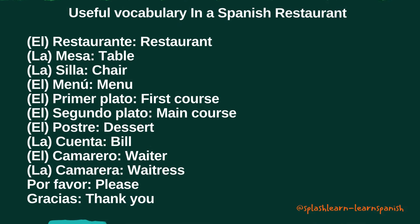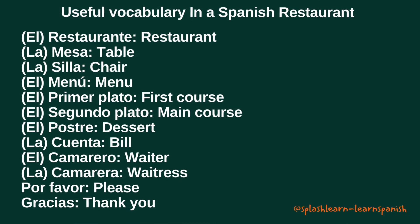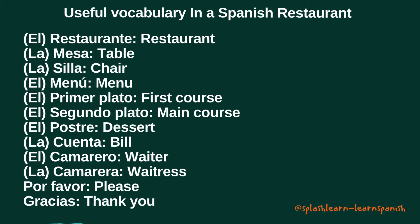Here are 12 vocabulary words from Lesson 7 today: restaurante, mesa, silla, menú, primer plato, segundo plato, postre, cuenta, camarero, camarera, por favor, gracias.